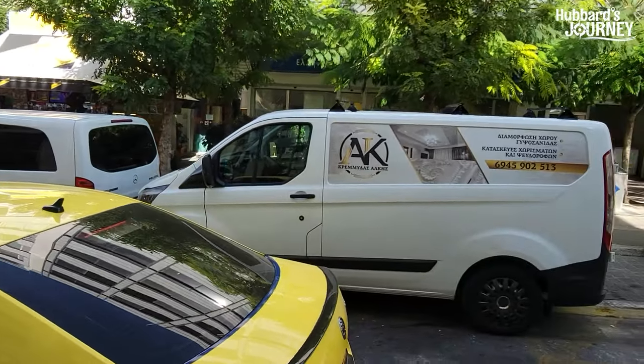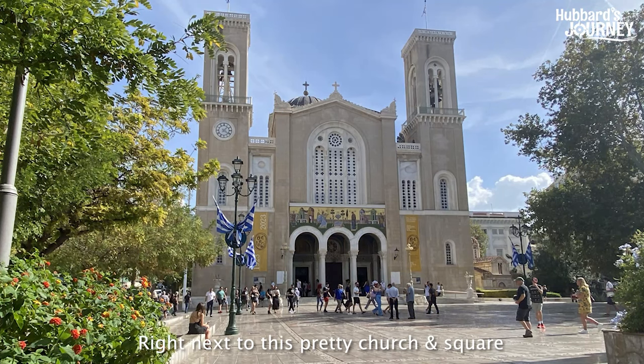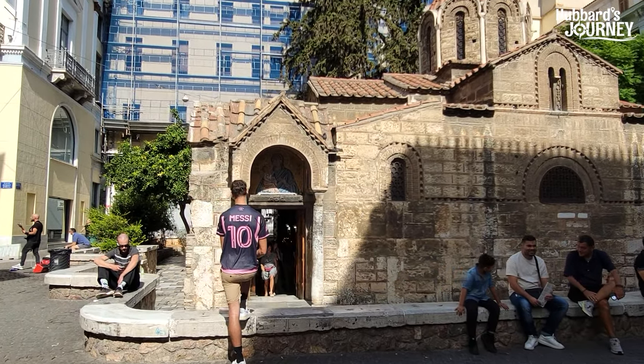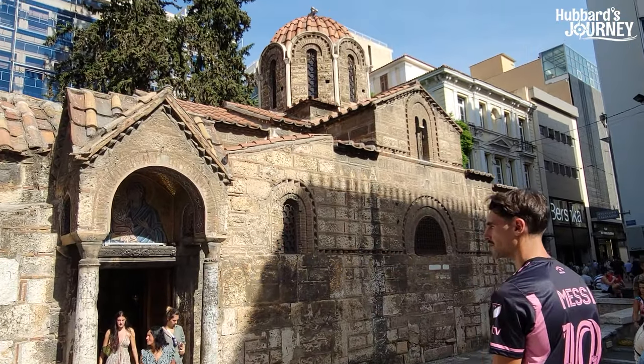We found the post office — it's right over there. Apparently the open market is closed and won't open back up again until tomorrow, but we won't be here. So now we're just going to go find a place to get something to eat and then try to find a bus to bring us back to the port.